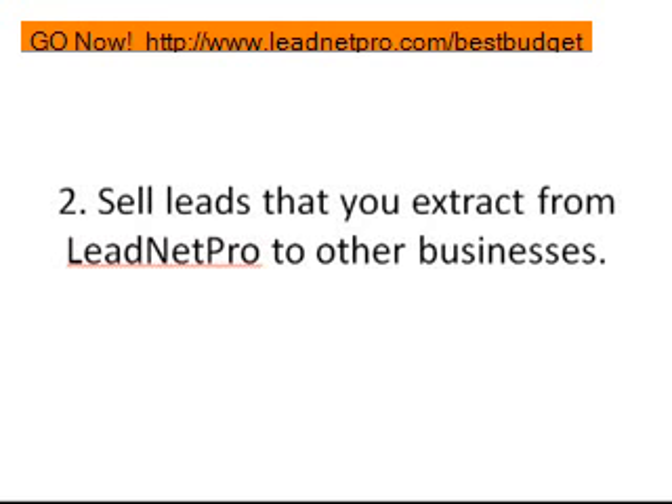Let's face it — without leads, no business makes any money. If you don't have any leads, you don't make any sales. You can sell leads that you extract right from LeadNet Pro to other businesses so they can market to their customers. You can pull leads off any one of the different categories: Merchant Circle, Google, Yahoo, Yellow Book, Craigslist, Backpage. I have a lot of ideas with that, and I talk about those ideas with my team. If you purchase LeadNet Pro through me, I'll share all the ideas I have that make money and how you can convey that to businesses to make a lot of money selling leads.